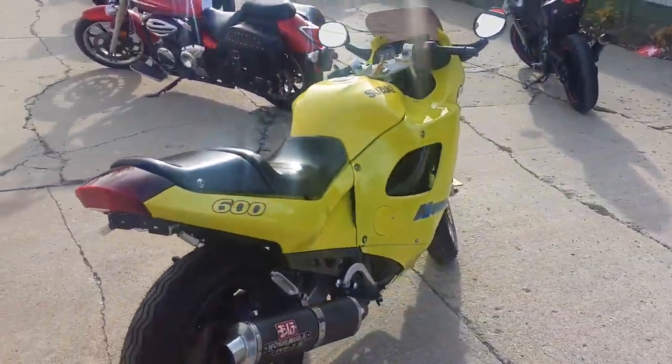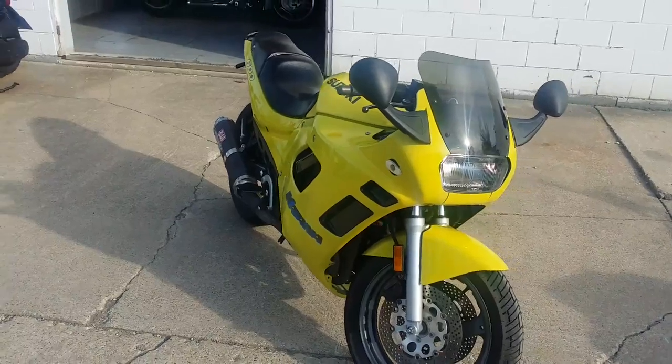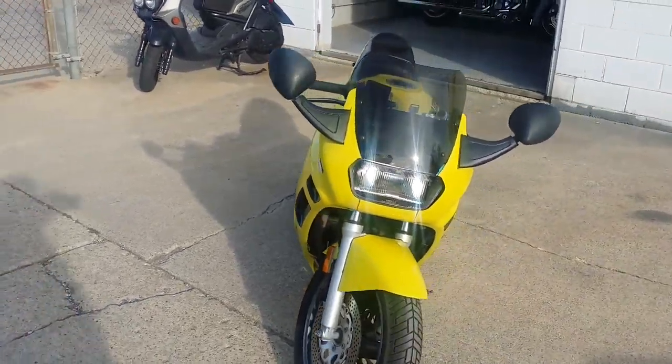It's a 1996 Suzuki Katana 600 crotch rocket for sale. We got this thing priced to move at $19.99. As you can see in the video, it's a nice clean Katana. It's only got 13,894 miles.